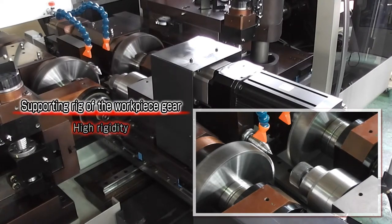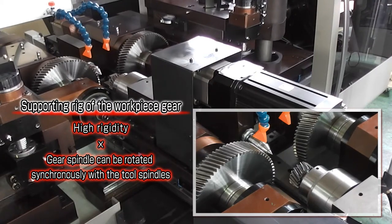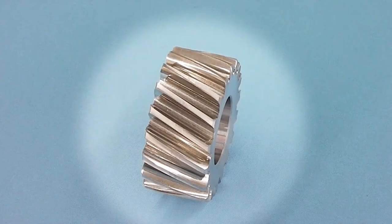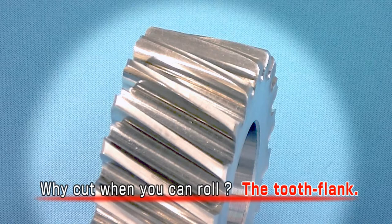With rigid workpiece support, the gear spindle can be rotated synchronously with the tool spindles during rolling for greater pitch accuracy. Form rolling is not only efficient but also environment-friendly. Why cut when you can roll?